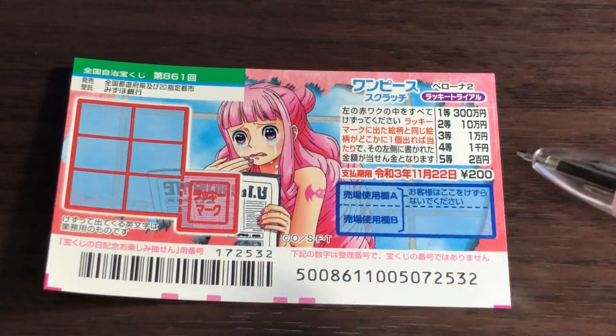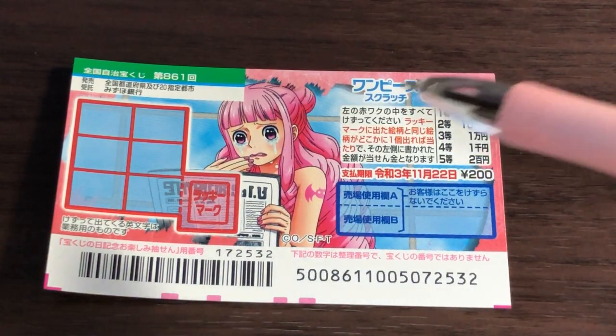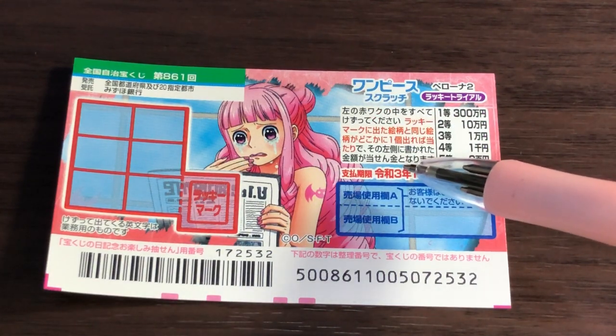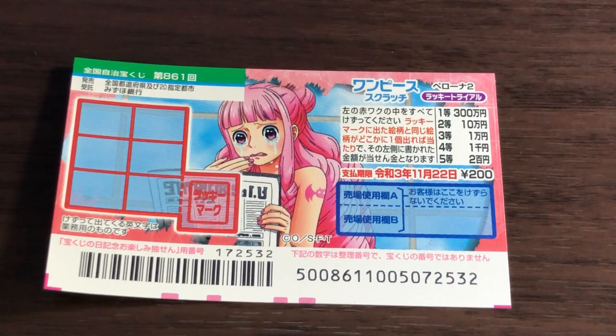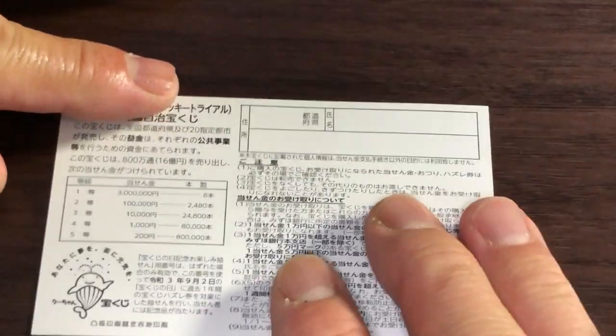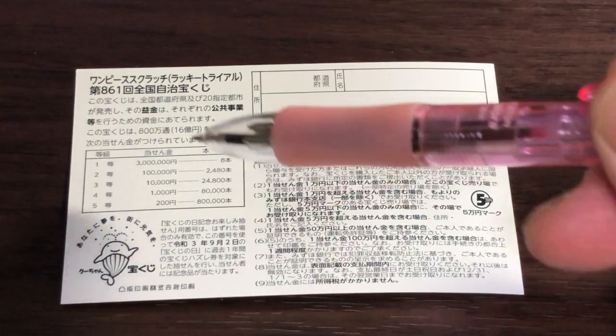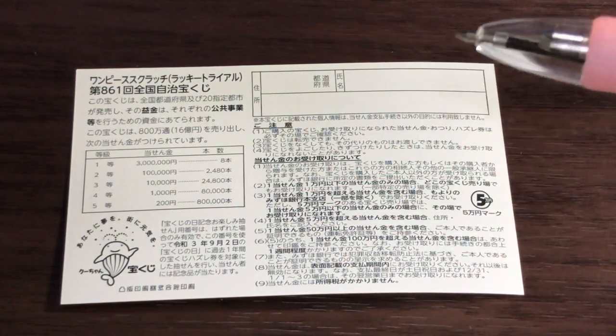You have until November 22nd, 2021, Reiwa 3, to claim your prize. Don't scratch here. Quickly looking at the back — here's a breakdown of the prizes and the rules in Japanese.